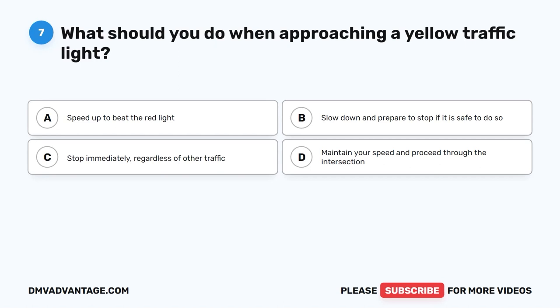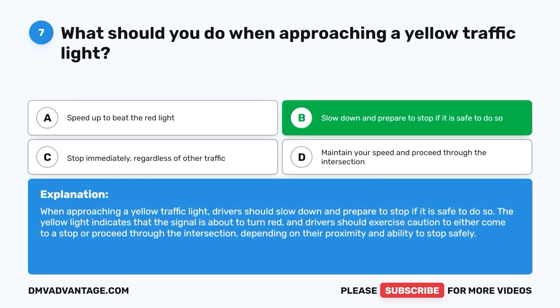Question 7: What should you do when approaching a yellow traffic light? A. Speed up to beat the red light. B. Slow down and prepare to stop if it is safe to do so. C. Stop immediately regardless of other traffic. D. Maintain your speed and proceed through the intersection. The correct answer is B. When approaching a yellow traffic light, drivers should slow down and prepare to stop if safe. The yellow light indicates the signal is about to turn red, so exercise caution depending on your proximity and ability to stop safely.